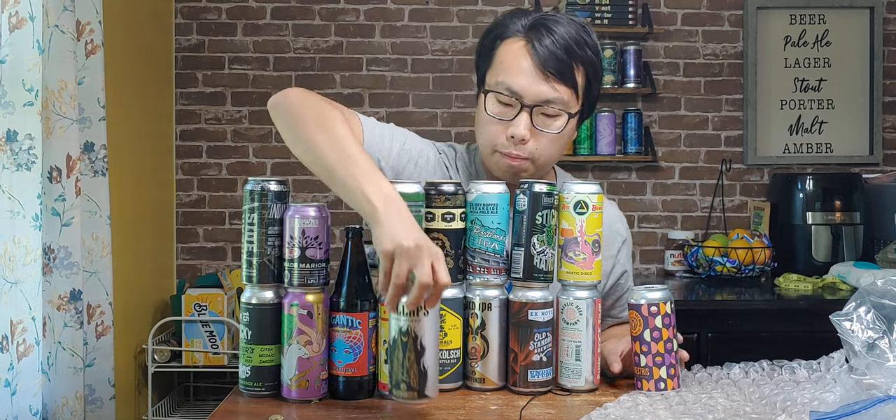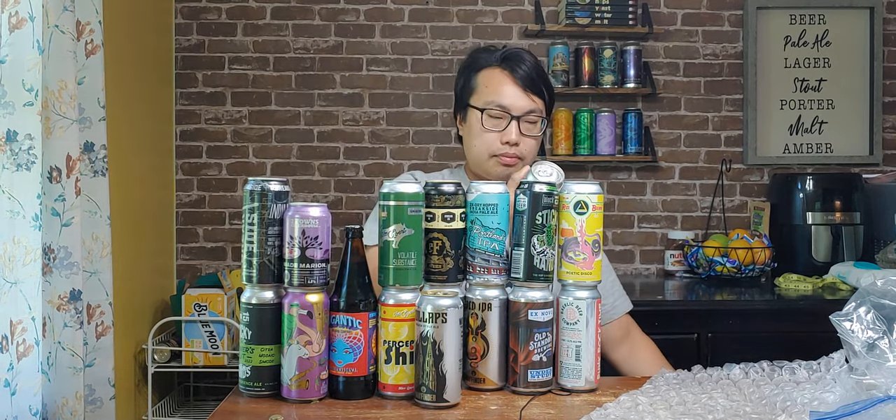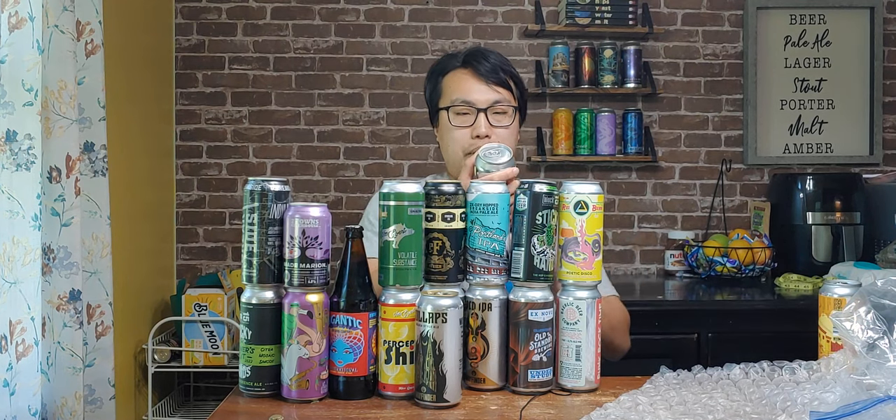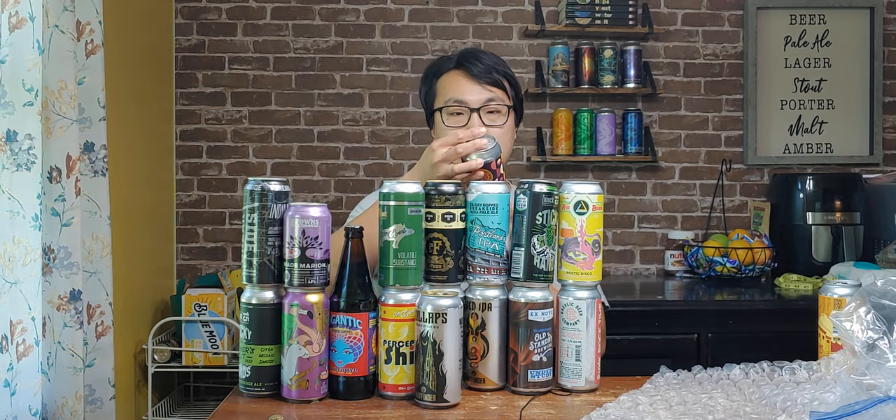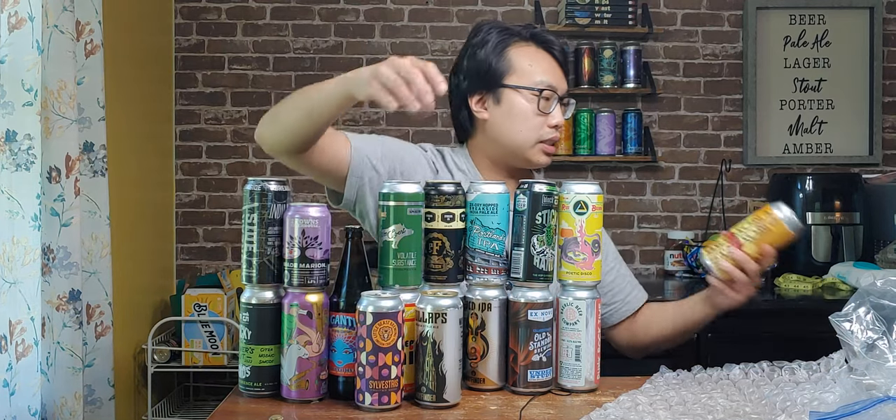Wayfinder with a Kölsch. Little Beast Brewing — I've never heard of them. Sylvesterus. Fruit of Goza — Pinot Noir. Goza. Sweet.